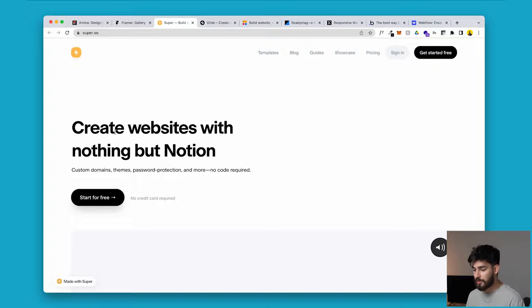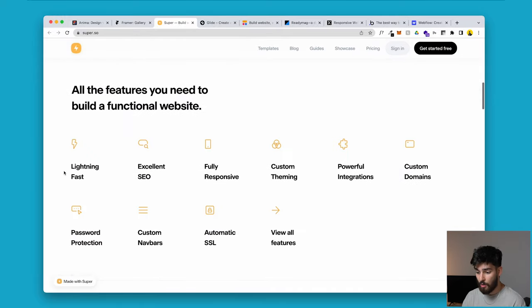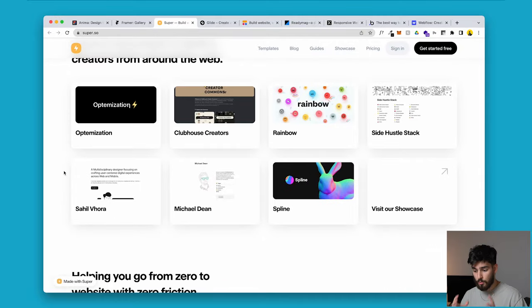Next is Super.so. I've been a fan of Super since the very beginning because of how often I use Notion — for YouTube, client work, absolutely everything. The idea is that you have a Notion with all the information you'd use for a website, like a portfolio with something about yourself, a gallery of your work, and a contact button. Super.so allows you to take that information and ship it to the internet, creating a real site just using Notion.